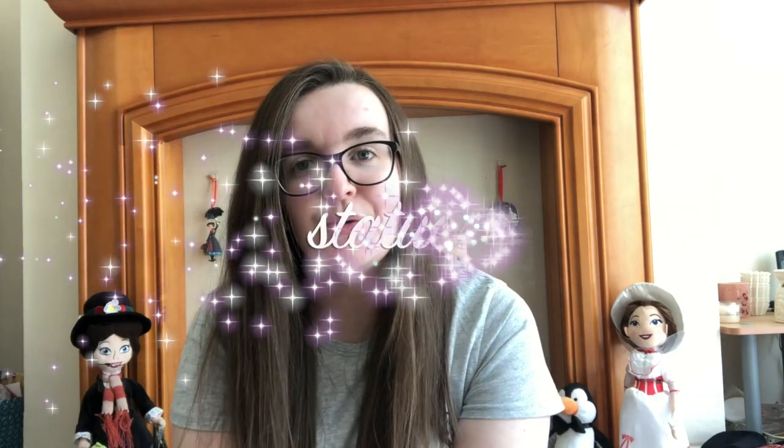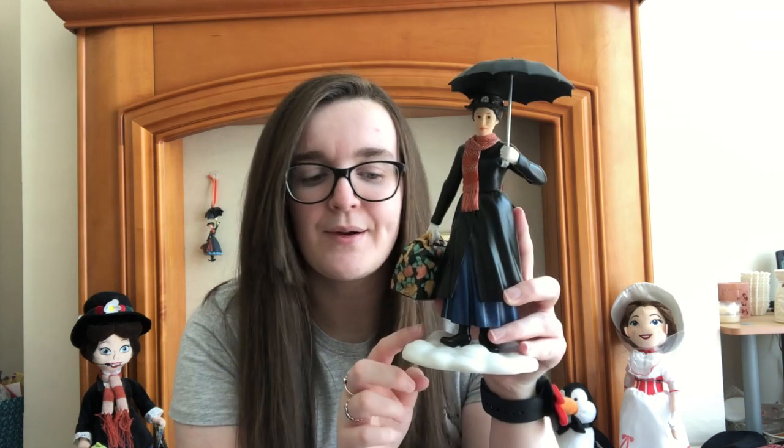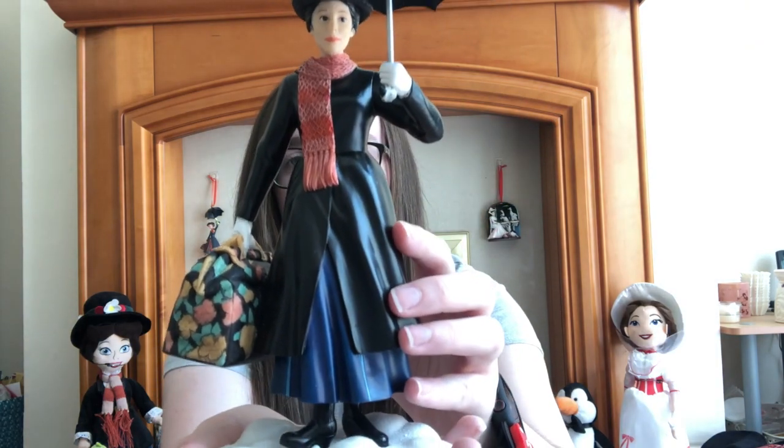I've got four big statues to show you now and then that's it for this video. The first was gifted to my mum via me for a Mother's Day campaign last year from Gift Giving or Wrap Top — it's Mary Poppins as Julie Andrews in the clouds. The stand is the clouds and she's in her traditional outfit holding her umbrella and her carpet bag. It's made by the Disney Enchanting Collection if you'd like to buy one.